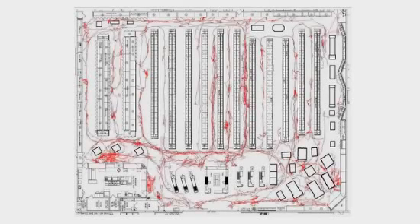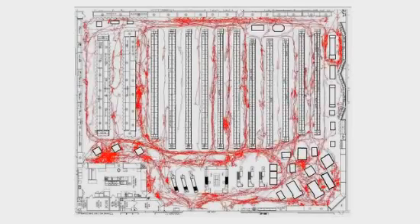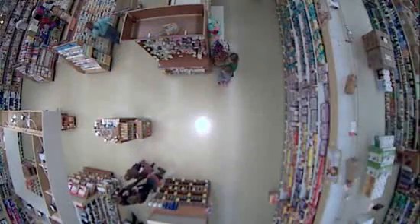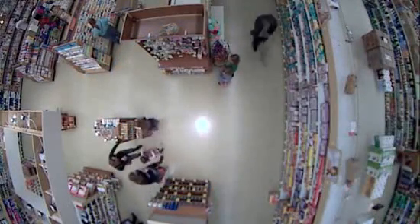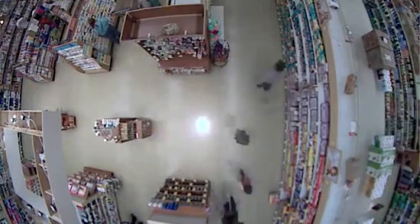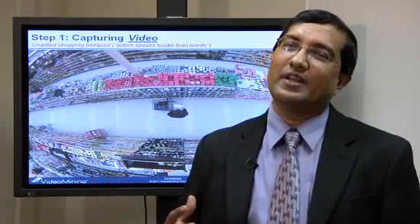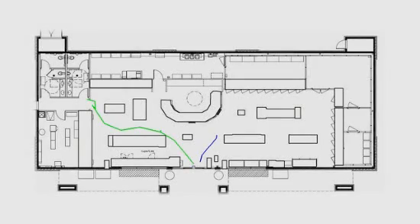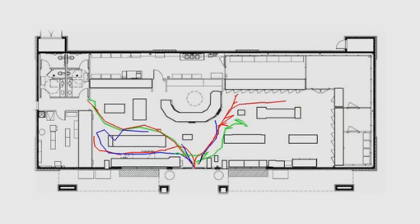The software creates maps of a store's traffic patterns by digitally analyzing the video. Cameras are positioned directly above and picture resolution is intentionally set low so that all shoppers remain anonymous. Computers watch the video and generate numbers that represent shopper behavior. The idea is to show retailers and manufacturers the best areas in the store to place products and how to create a comfortable place for people to shop.